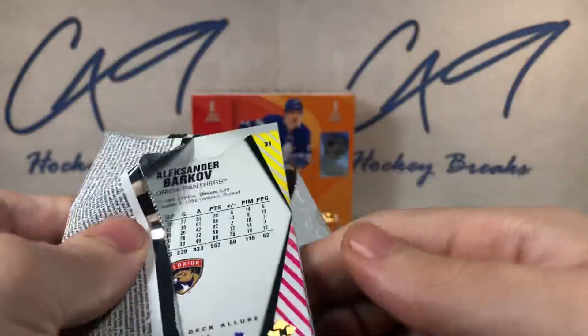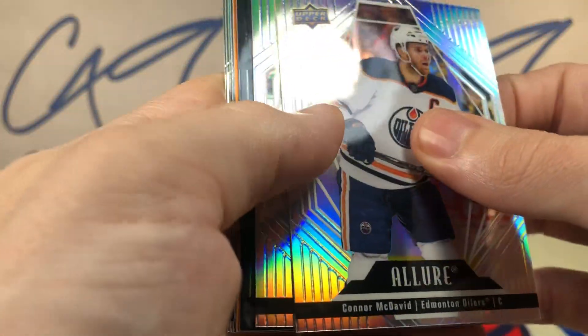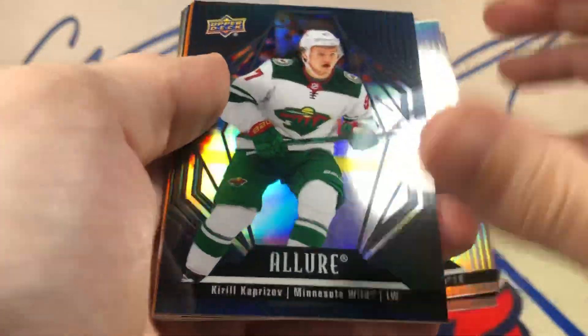Third pack — we've got our auto out of the way, that is our at least one guaranteed auto. I have heard of a couple of boxes with multiple autos though.